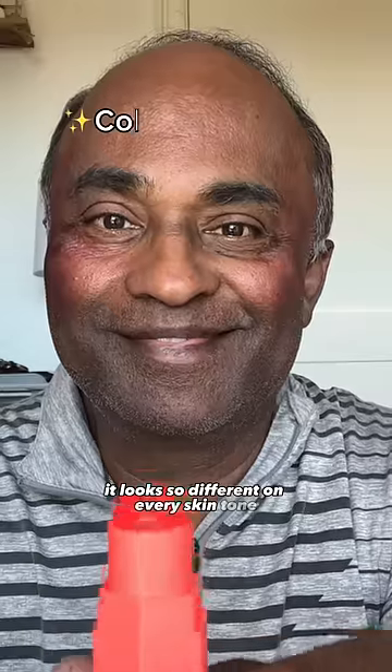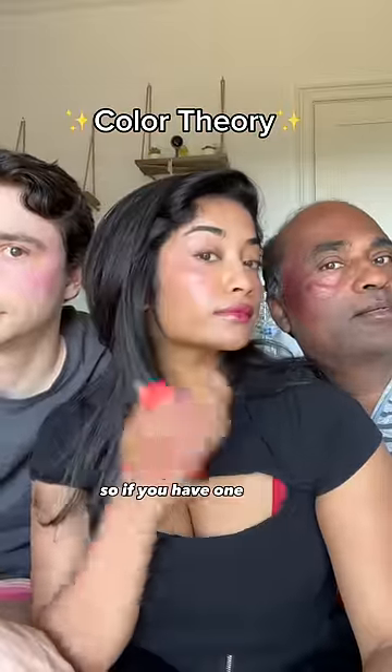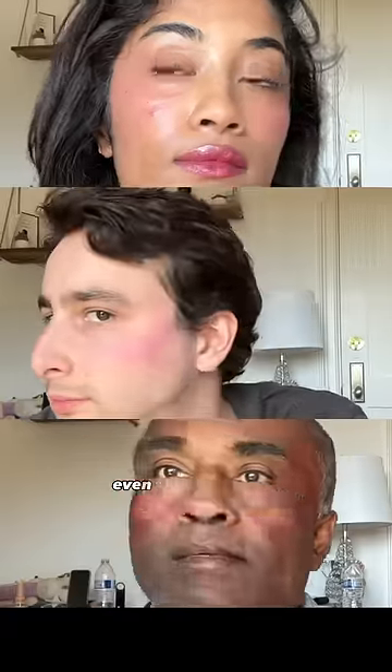It looks so different on every skin tone because of color theory. So if you have one color-changing blush, you don't need another one because they're all a very similar color. Even though it looks different on every skin tone, it still looks really pretty.